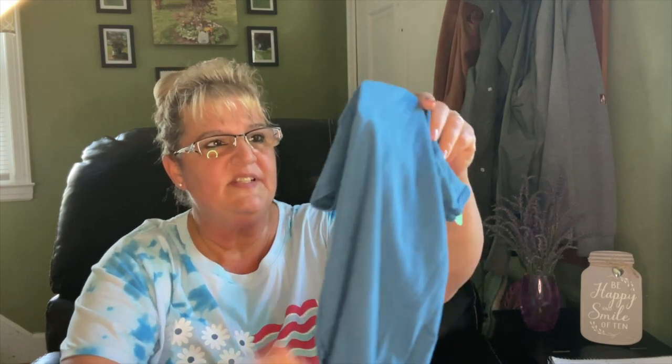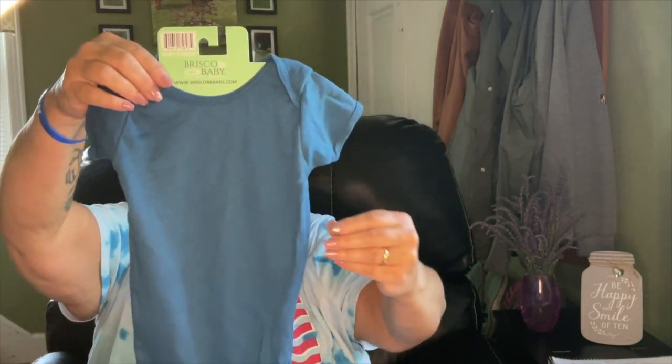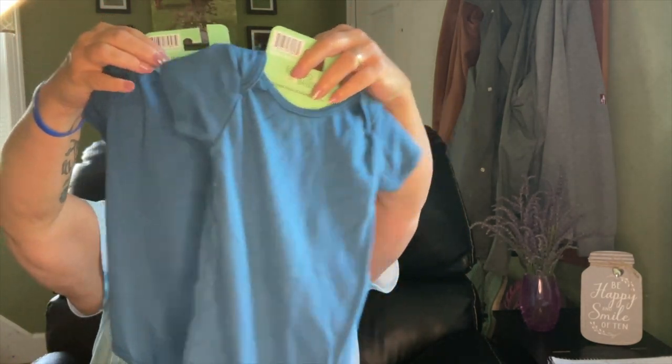Then you know me with the onesies — I had never seen this color before, it's adorable. This is by Brisco Baby and it's six to twelve months size. I picked up two of these. Very cute.